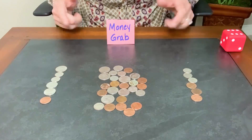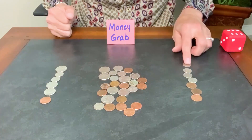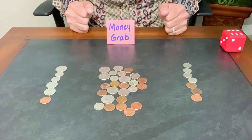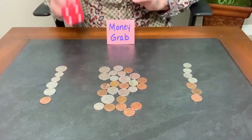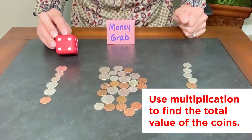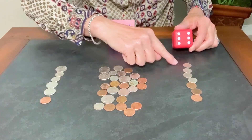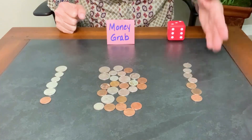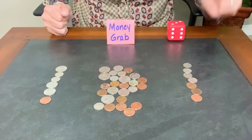Now, if you're in third grade or higher and you're thinking this is way too easy for you, you can play money grab as well, but we're going to add a multiplication twist to it. Let's say you grabbed 56 cents and your partner grabbed 43 cents. You might think you won because 56 is greater than 43, but you're going to grab a die and roll it. If you roll a four, you take 56 cents times four, giving you a new dollar amount of $2.24. Then your partner rolls the die — say they roll a six — they take 43 cents times six for a new dollar amount of $2.58. So your partner has now won that round because they have the largest dollar amount. First one to 10 wins.